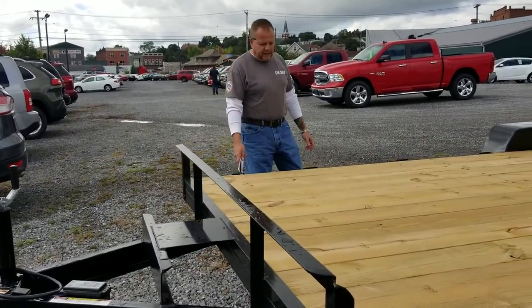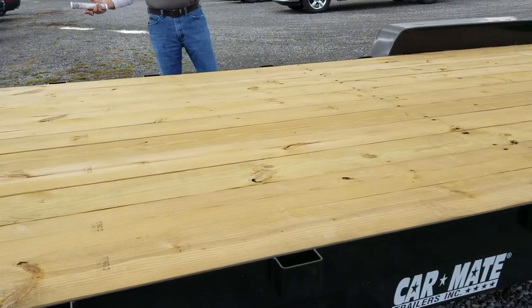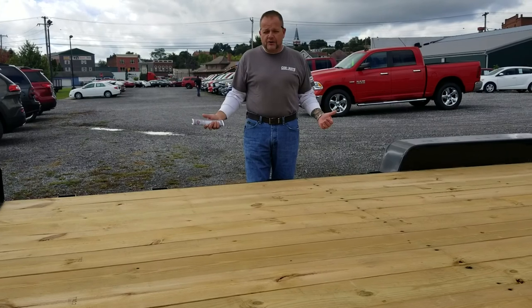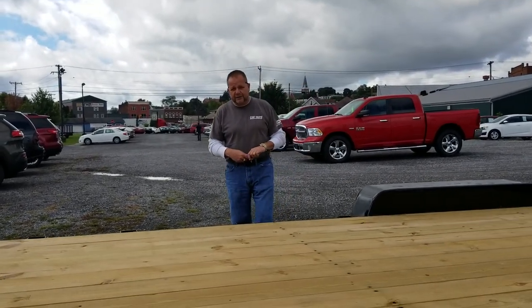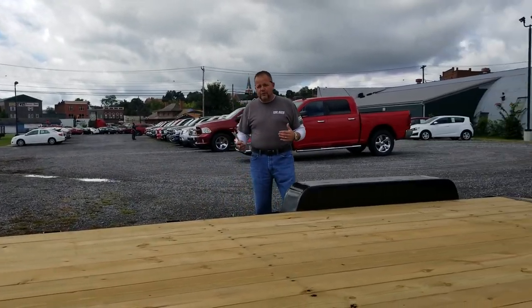It has stake pockets for building up removable sides, should you want to turn it into a brush hauler or something else. These are multi-purpose trailers — you don't have to use them just as a car hauler. We've had a lot of people buy these for ATVs and side-by-sides.